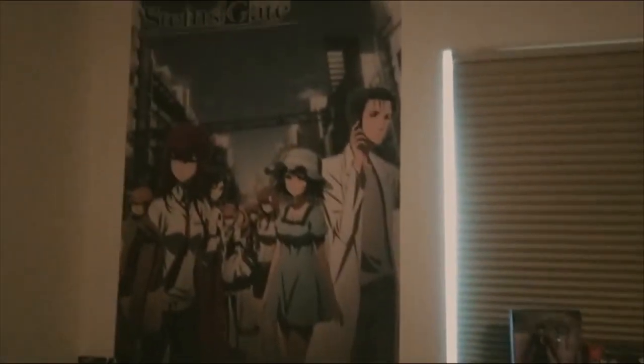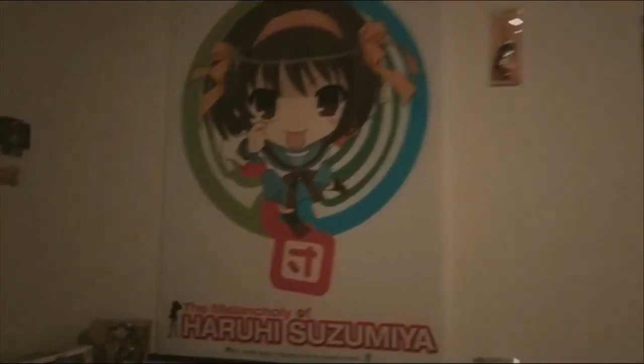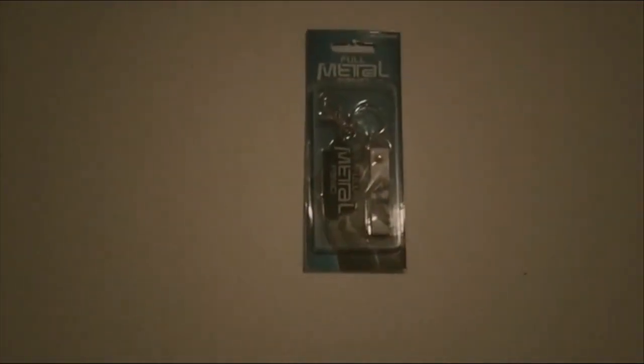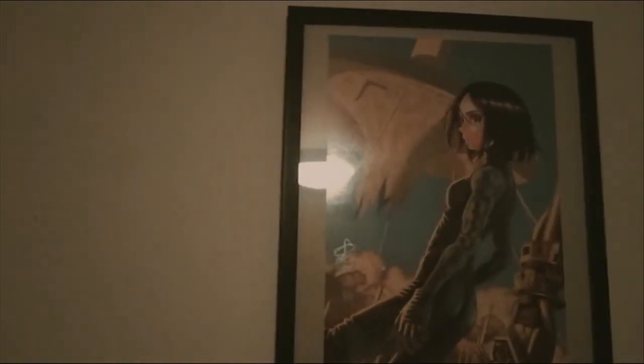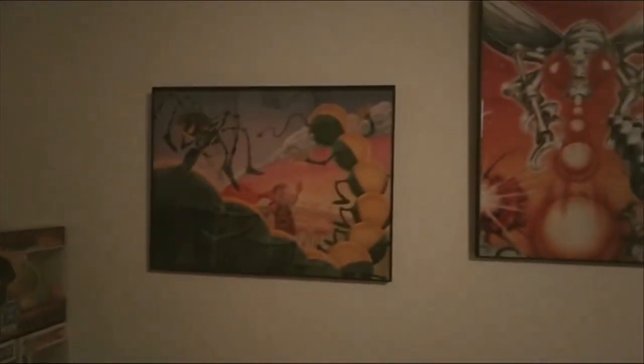I'm gonna start with the wall — some wall scrolls there, a Ghost in the Shell manga print, a patch, another wall scroll, an original Fruits Basket keychain, an Alita manga print, a Mega Man 2 leaf shield figure, and then the wall has some official Atari 2600 prints.